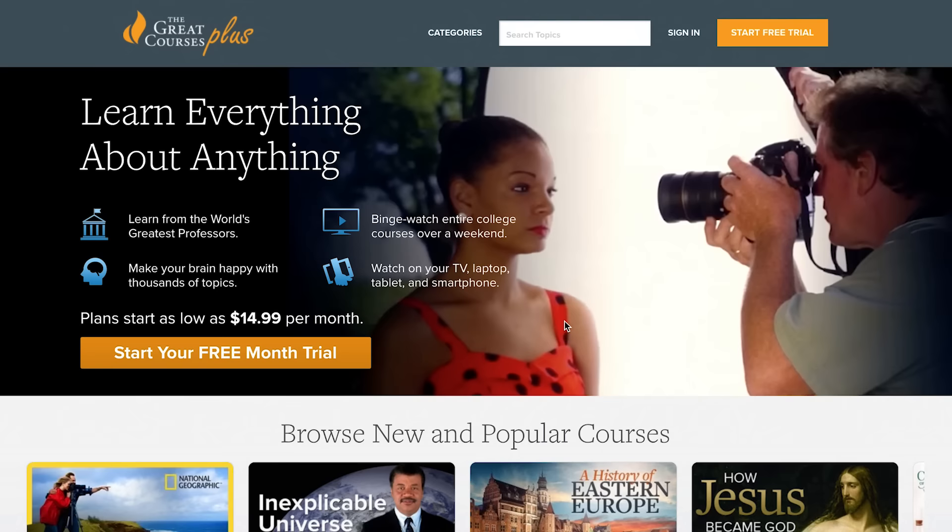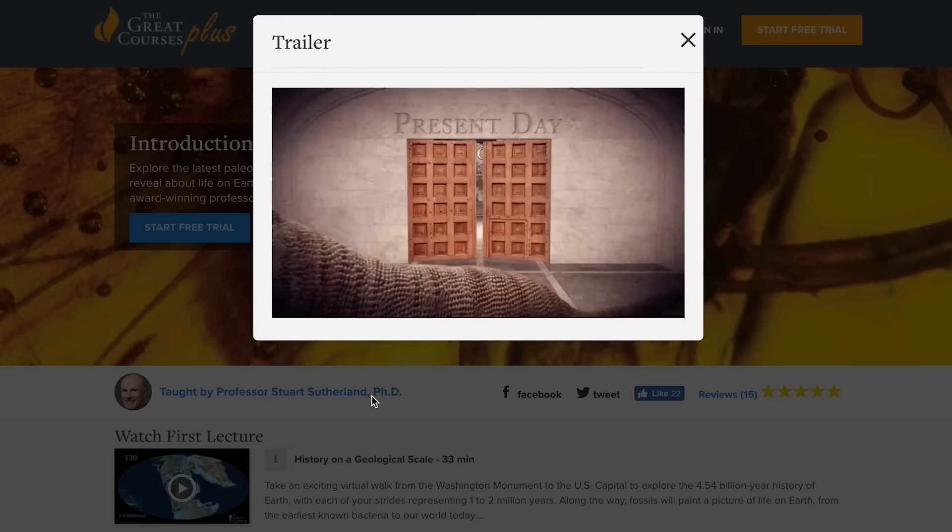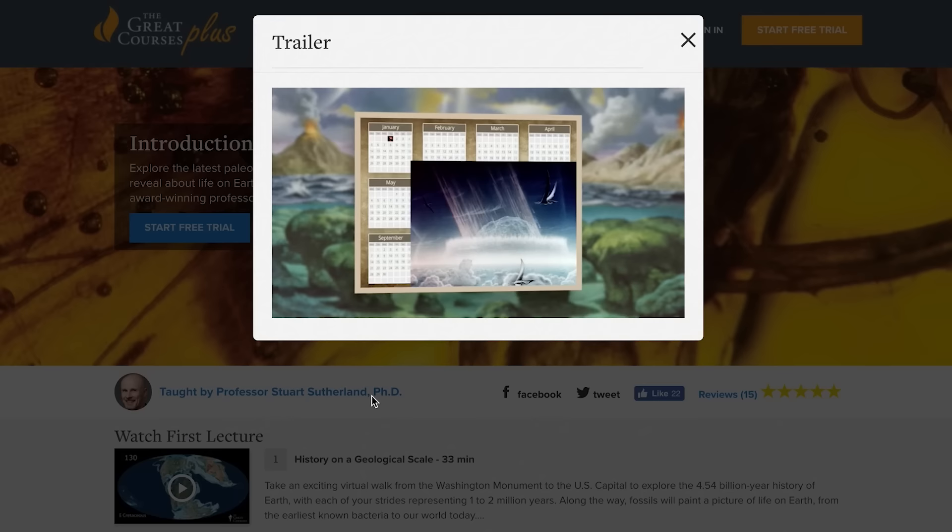Thanks to The Great Courses Plus for supporting PBS Digital Studios. The Great Courses Plus is a digital learning service that allows you to learn about a range of topics from educators including Ivy League professors and other educators from around the world. Go to thegreatcoursesplus.com/eons and get access to a library of different video lectures about science, math, history, literature, or even how to cook, play chess, or become a photographer. New subjects, lectures, and professors are added every month, like the Introduction to Paleontology series taught by Professor Stuart Sutherland, where you can learn about everything from plate tectonics to taxonomy and more.